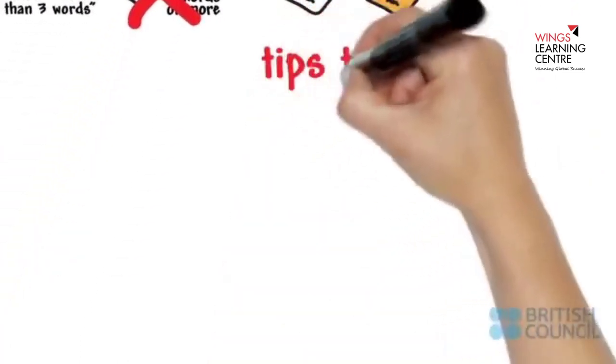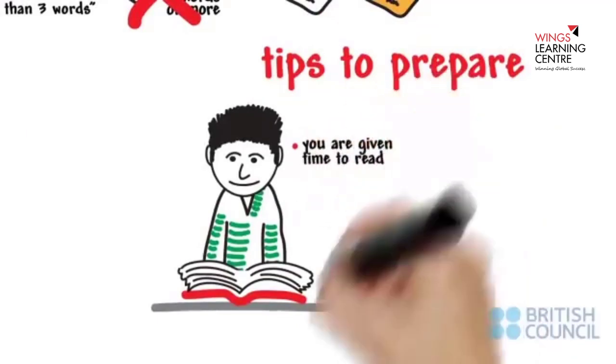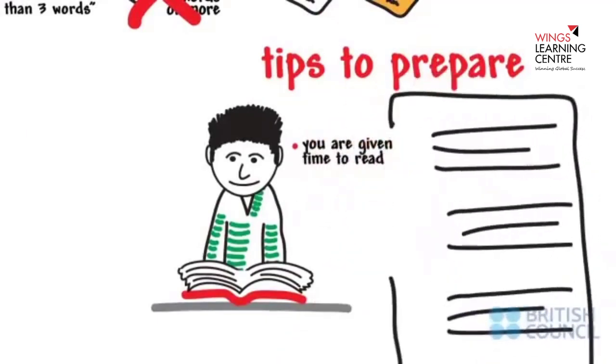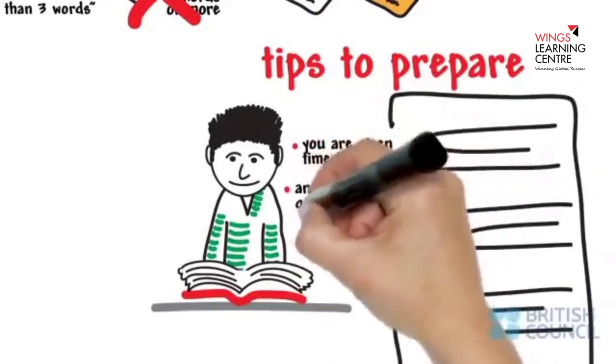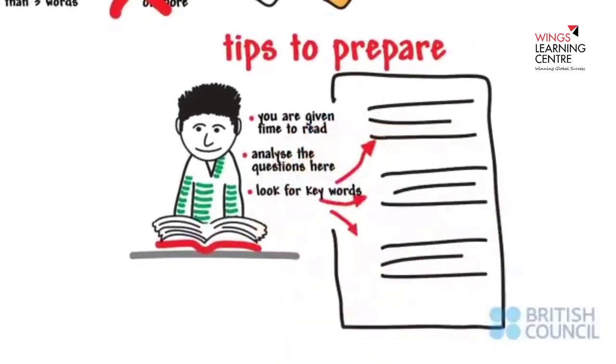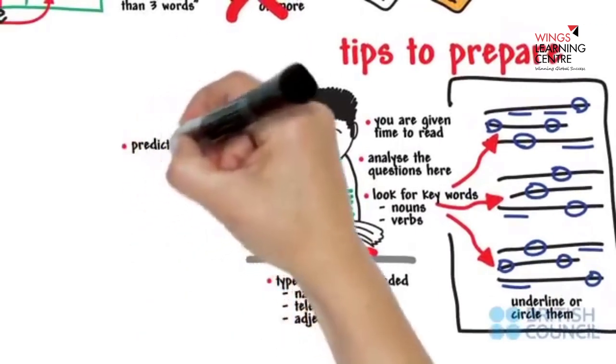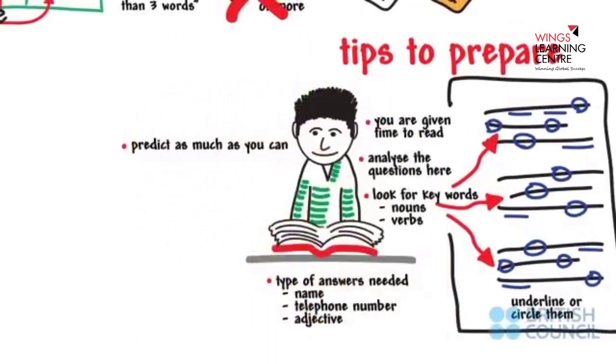Here are some tips to help you prepare for the test. You are given time to read the questions ahead of the listening — it's vital you analyze the questions here. Look for key words in the question, usually the nouns or verbs, and underline or circle them. Make sure you know the type of answers needed — for instance, is it a name, a telephone number, an adjective? Try to predict as much as you can before you listen.